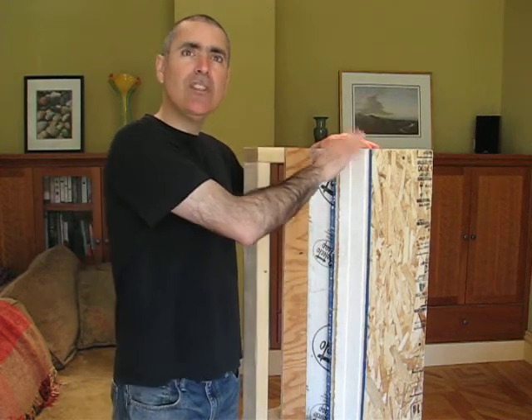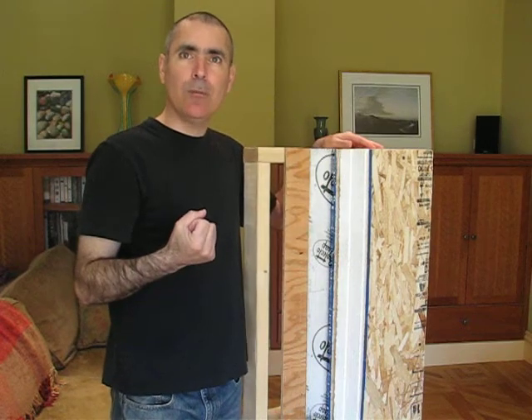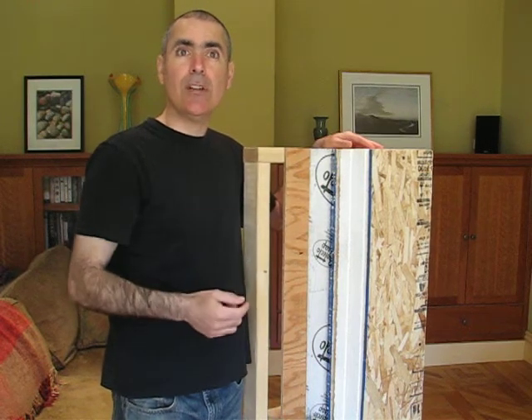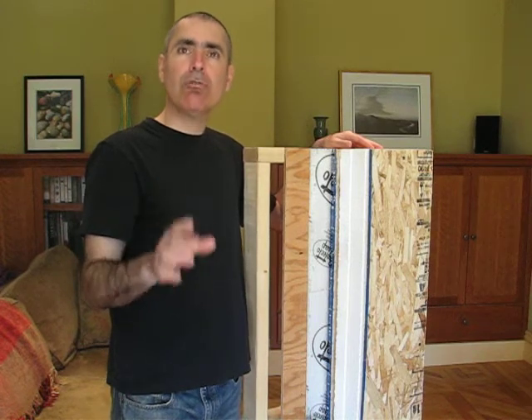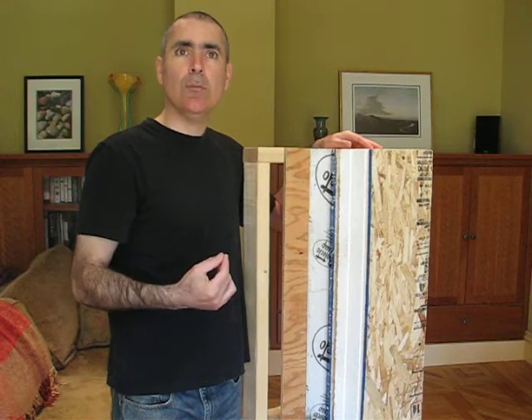This barrier minimizes air infiltration and also limits water vapor from entering and exiting your house through the wall. Also, the insulation that we use repels water instead of soaking it up like many other forms of insulation like fiberglass or cellulose. Because of these measures, there's an extremely low risk of moisture problems and mold growth inside our homes.